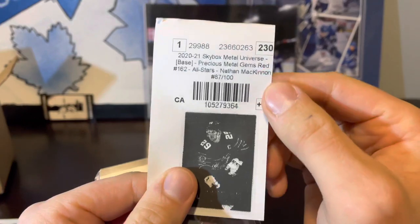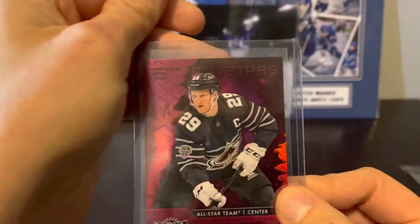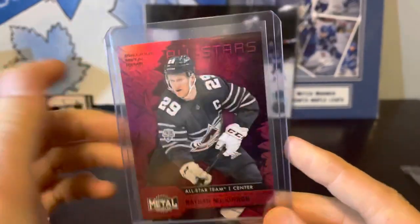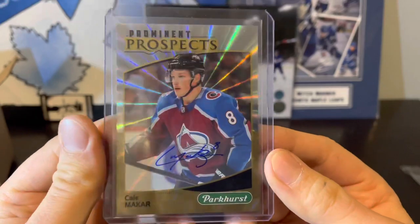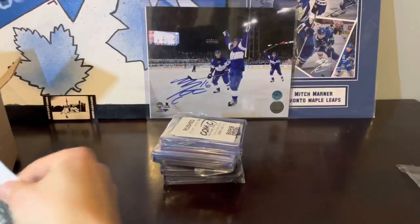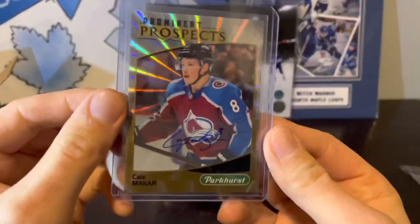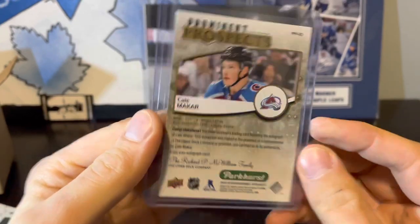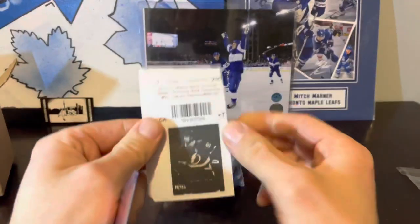Next up we've got Nathan McKinnon PMG All-Stars, numbered to 100 — number 87 of 100. There's one of the first couple of ones that got us through this mess. We've got Kale McCarr, prominent prospects gold autographed. This one looks to be in pretty good shape.